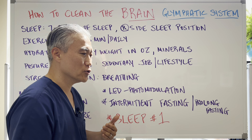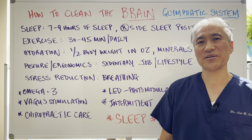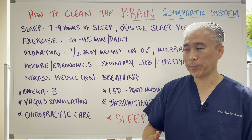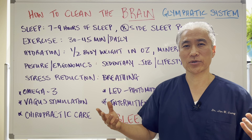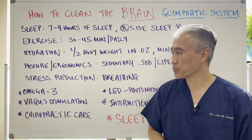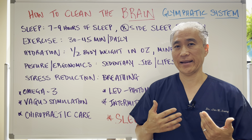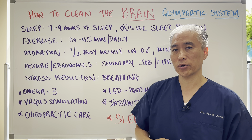Stress reduction is also crucial because stress promotes inflammatory cytokines and inflammation. Breathing exercises — things like physiological sighing, alternate nostril breathing, or deep belly breathing — can be quite beneficial for stress reduction. Obviously you want to reduce stressors in your life, but breathing can make an immediate impact. Essentially, if you can enhance blood flow to the brain and decrease inflammation, you're going to enhance this system.